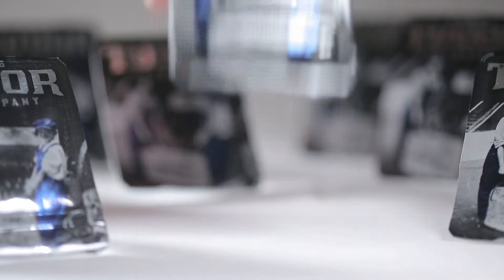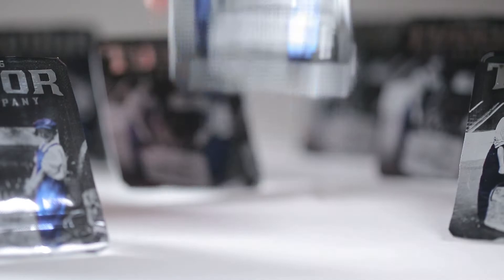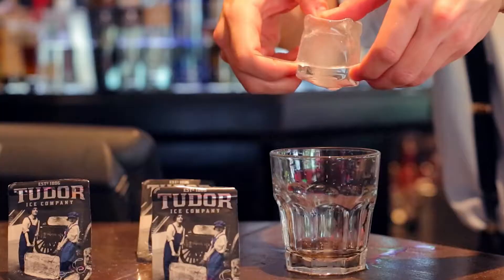It is for that reason that we created the Tudor Ice Block. It is an innovative, disposable container that is prefilled with the purest water on earth. It is transported unfrozen, and the packaging remains sealed until right before use. It's simple: put Tudor Ice in the freezer. After it's frozen, allow it to sit a minute, then simply peel, serve, and enjoy.